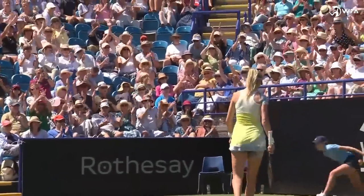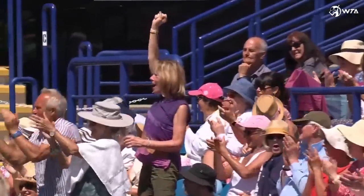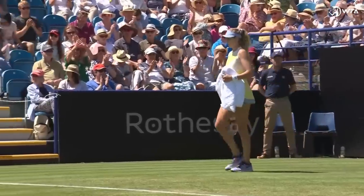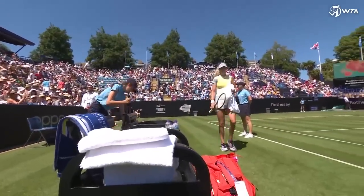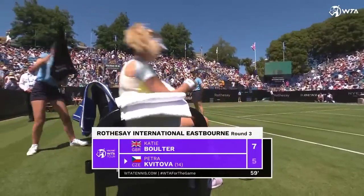The centre court magic at Eastbourne is working a treat again as far as Katie Bolter is concerned. Saving two set points to turn the set around — 4-2 down she was, and then 5-3. But that's a stunning run of games and the first set belongs to her.